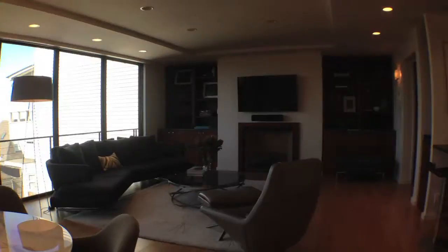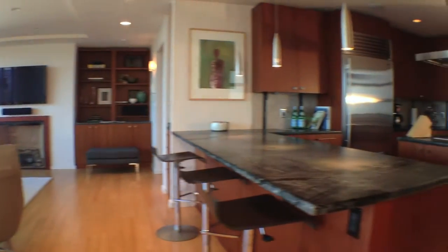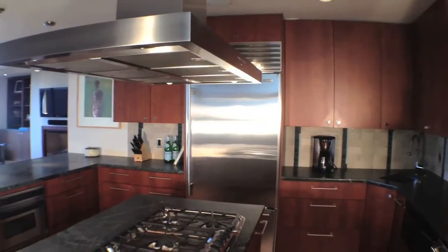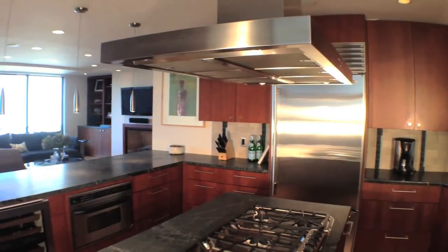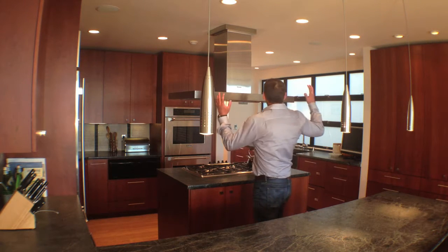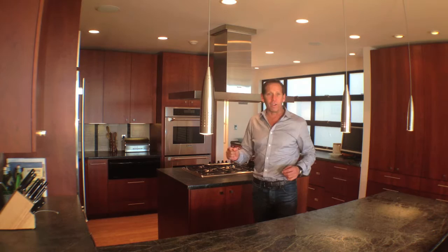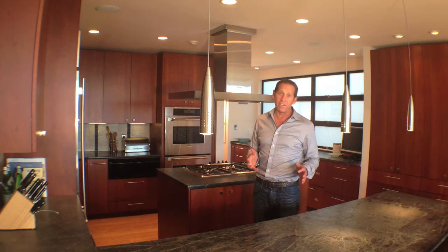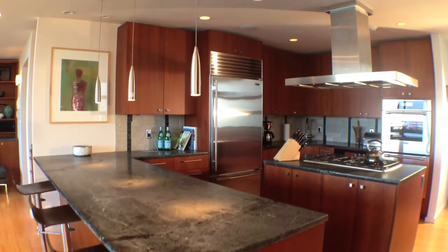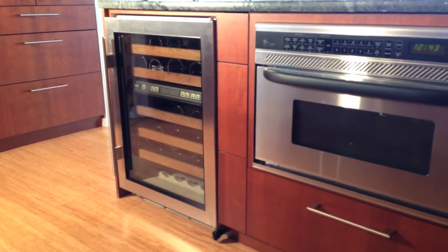This open floor plan flows into the chef's kitchen. It's absolutely the perfect kitchen for entertaining — the center island, a backup sink. Custom cabinets and marble countertops, high-end appliances. Let me talk to you about some of the details here that are really special.